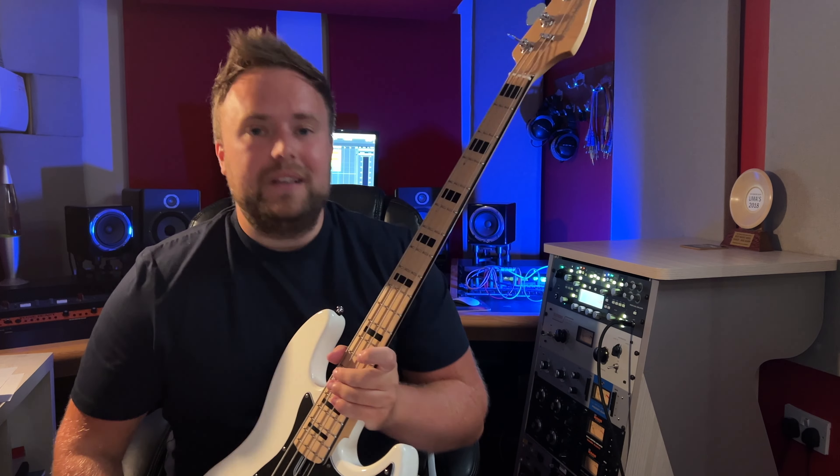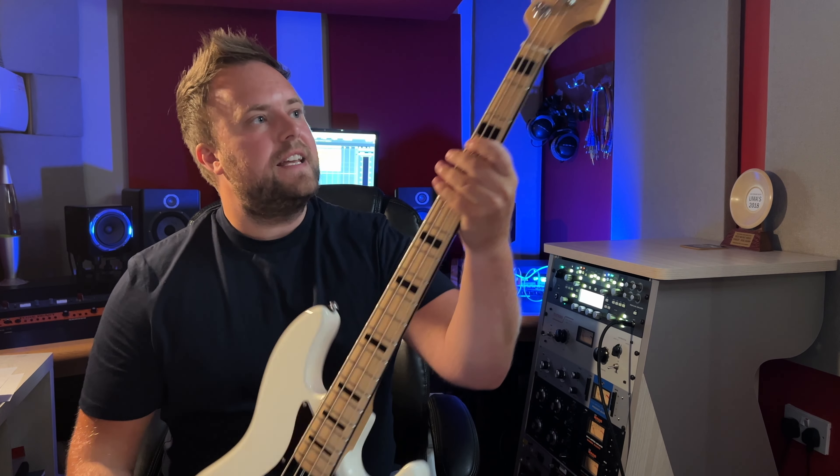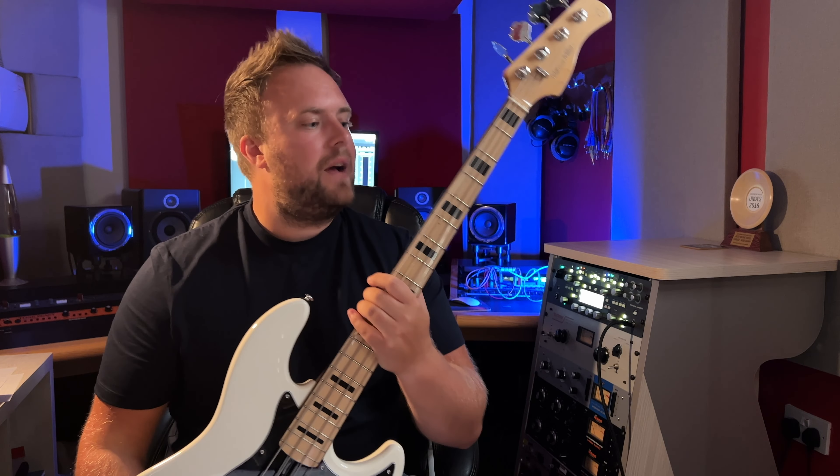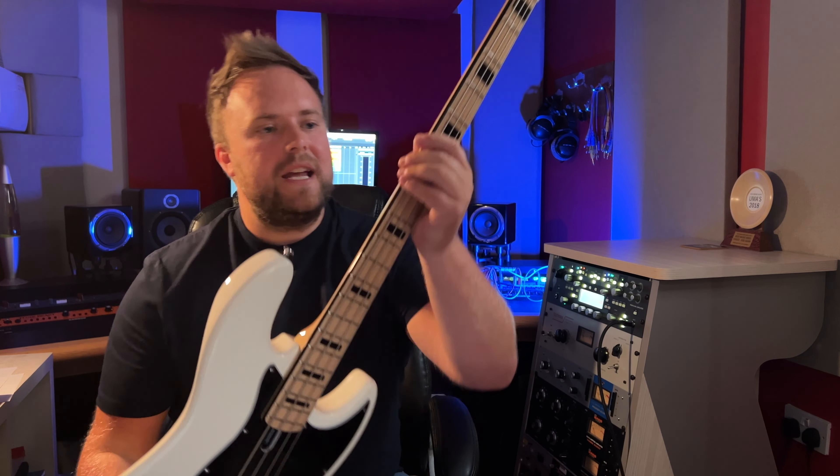In the comparison we've just heard, the Sire easily keeps up with the Fender in terms of sound, and in some cases maybe even sounds a little bit better. It's got a bit more edge, super deep lows, and overall it's just got a lot of depth to the sound. I also absolutely love the neck on this guitar — it is a pleasure to play, super easy, and honestly the finish is like what you would expect on some higher-end American-made guitars.